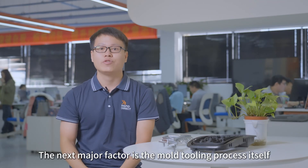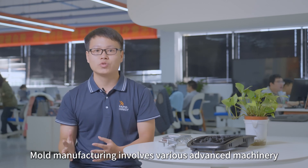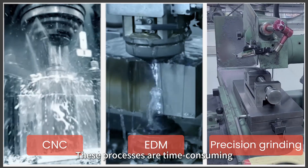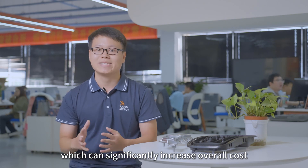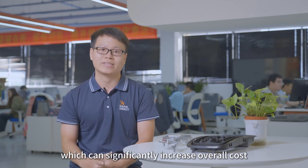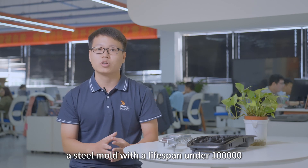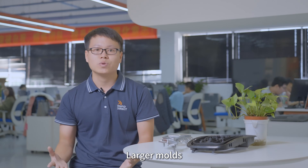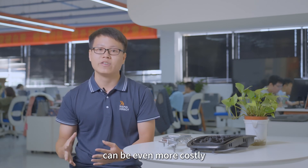The next major factor is the mold tooling process itself. Mold manufacturing involves various advanced machinery such as CNC, EDM, precision grinding, etc. These processes are time-consuming and require specialized equipment, which can significantly increase the cost. At RapidDirect, a steel mold with a lifespan under 100,000 cycles may take about two weeks to produce. Larger molds, which often require heavy-duty machines, can be even more costly.